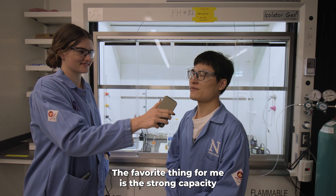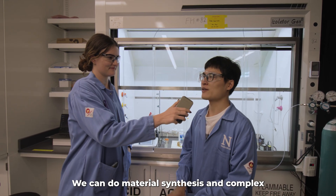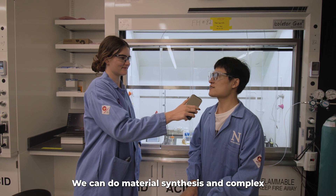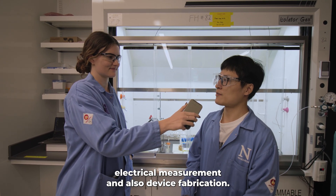What's your favorite part about our lab? The favorite thing for me is the strong capacity in our lab — we can do material synthesis, complex electrical measurements, and also device fabrication.